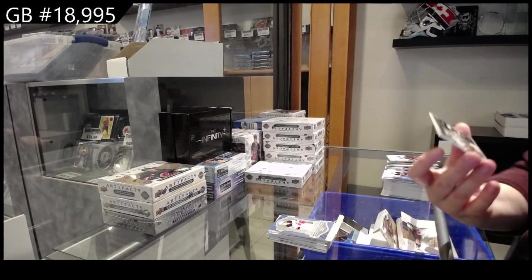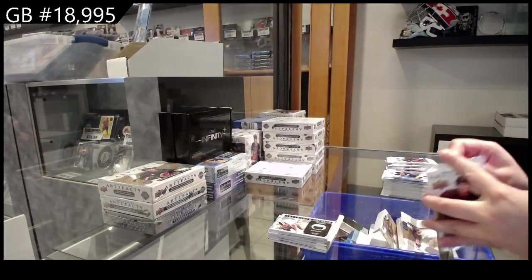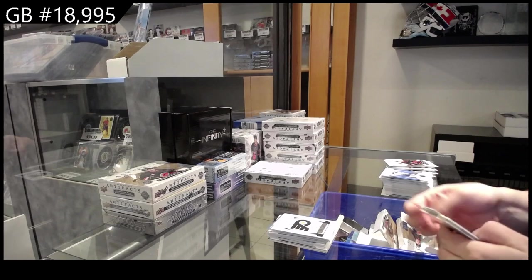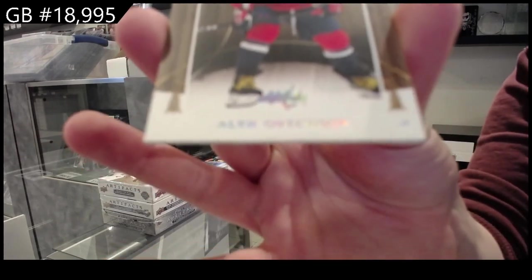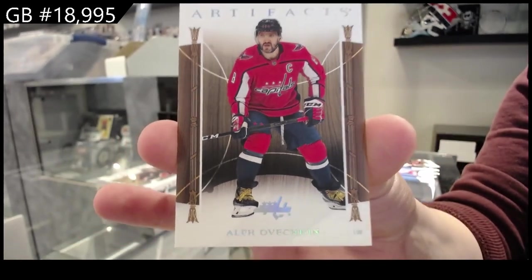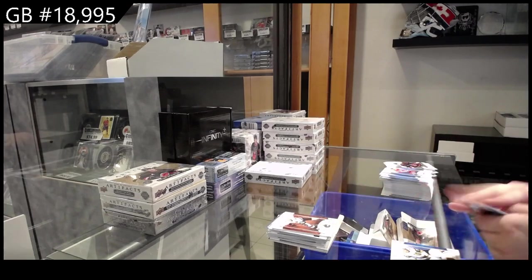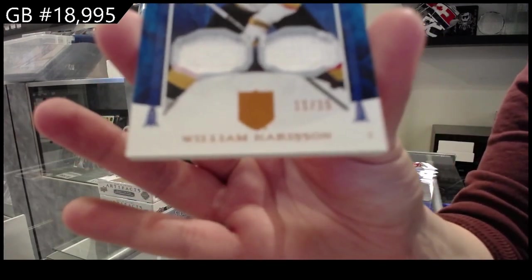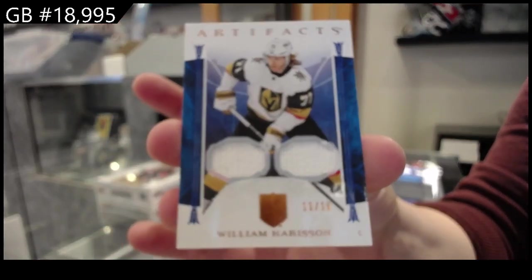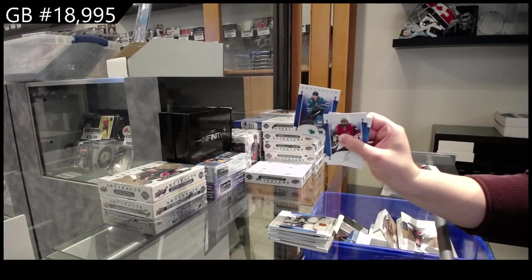Year One Rookie Sweaters jersey for the Devils — Dawson Mercer. Year One Rookie we have a net-gear jersey for Chicago — Glenn Hall. Rookie redemption for Philly. Another wood parallel for the Capitals — Alex Ovechkin. Green numbered to 99 for the Sharks — Eric Carlson.